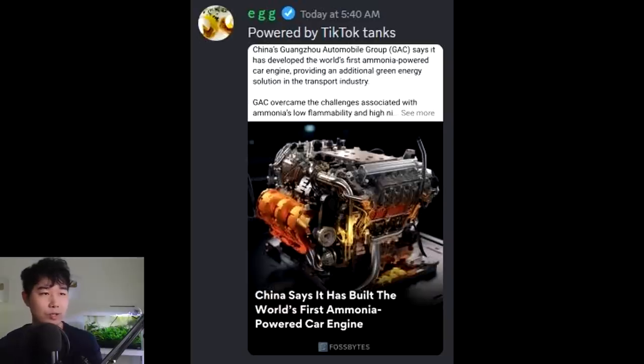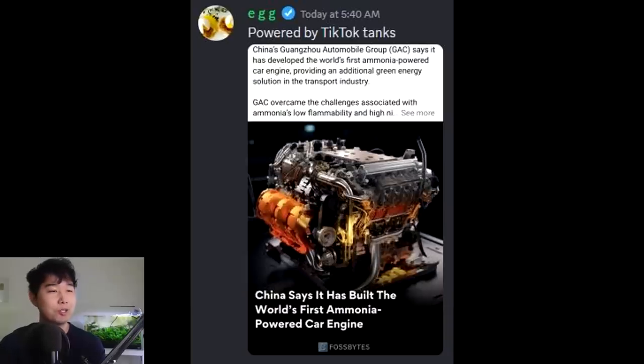China's Guangzhou Automobile Group says it has developed the first ammonia-powered car engine. Whoa — fish keepers are gonna be able to drive without gas soon. Actually, fish abusers — proper fish keepers will not be able to benefit from this.